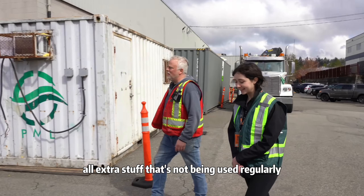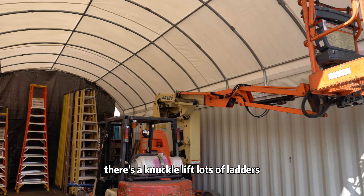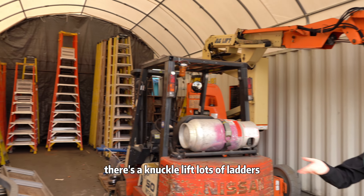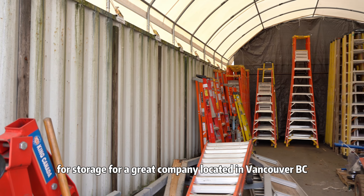You need to store all extra stuff that's not being used regularly. We have a forklift in here, there's a knuckle lift, lots of ladders. This is used for storage for a great company located in Vancouver, BC.